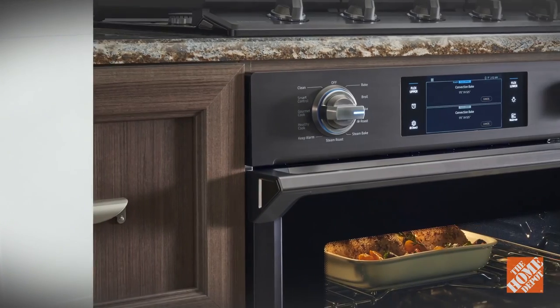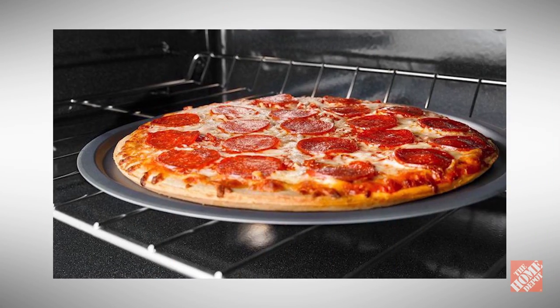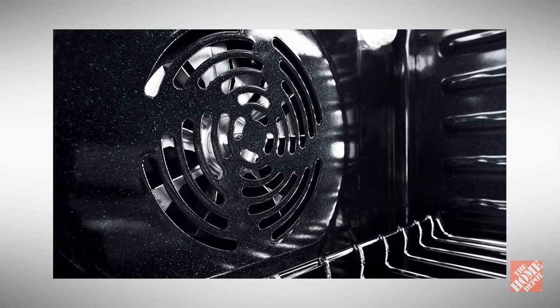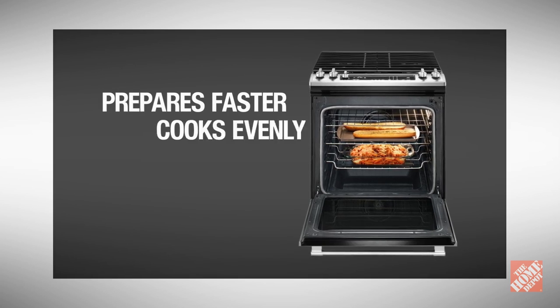Innovation outdoes itself at Home Depot with convection ovens. While a conventional oven merely surrounds your food with heat, the fan in a convection oven blows and circulates heat around your food during the cooking process, resulting in faster prepared food and more evenly cooked meals.